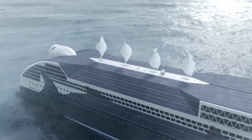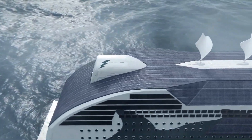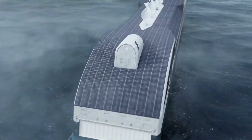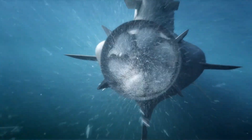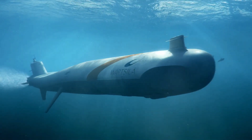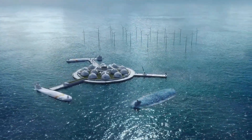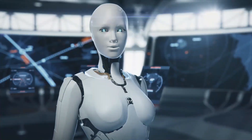Wartsela is empowering the shipping industry to meet the challenges of tomorrow. Leveraging advanced data analytics, artificial intelligence, and IoT technologies, Wartsela's solutions enable ship owners and operators to make data-driven decisions, improve operational efficiency, and reduce their environmental footprint.